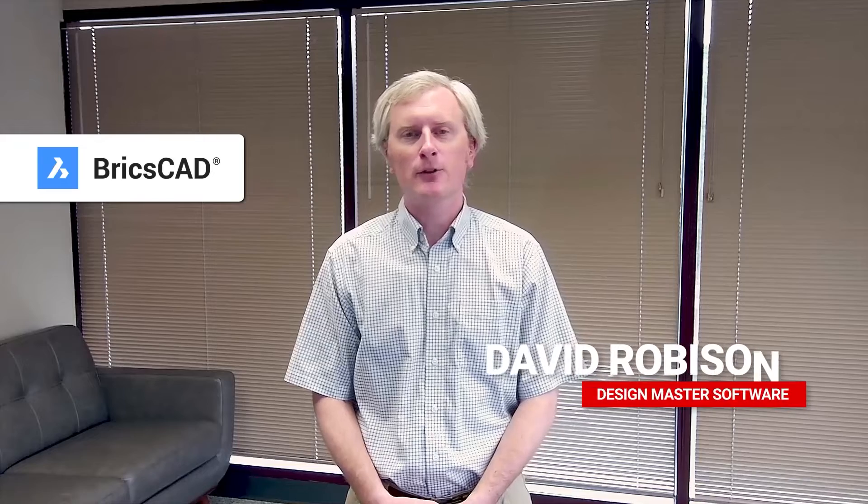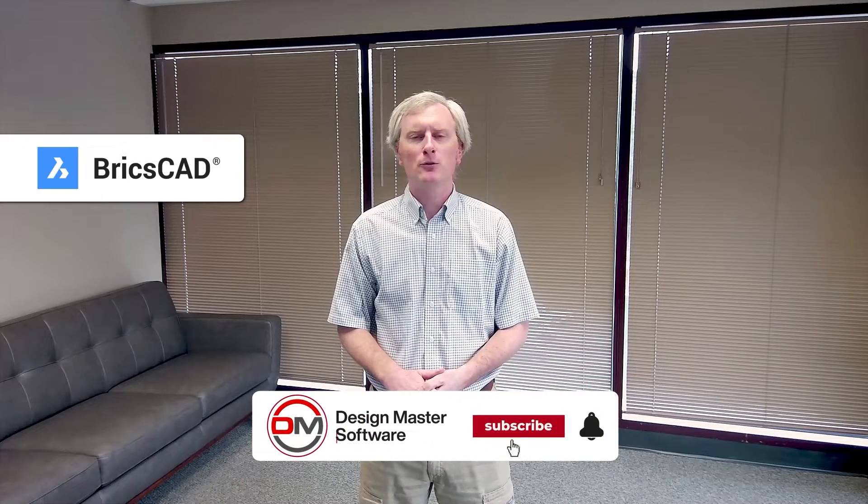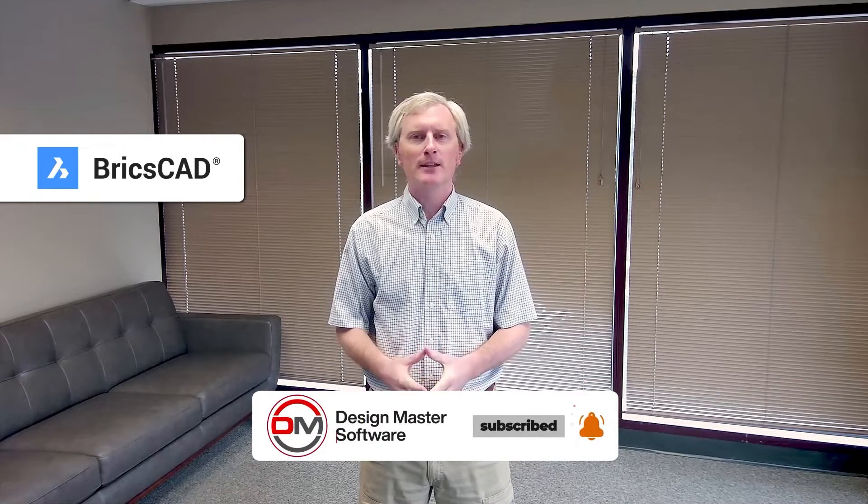Let's talk about using BricsCAD BIM for electrical engineers. BricsCAD is created by a company called Bricsys and is a CAD package that's a competitor to AutoCAD. Like everyone else, Bricsys is trying to move their CAD package into various verticals, and they have BricsCAD BIM for the AEC industry. Let's take a look at how that scores on the electrical engineering BIM scorecard.